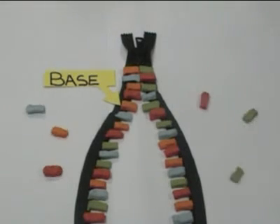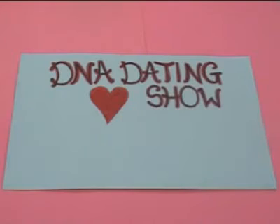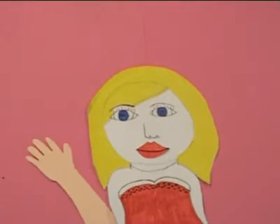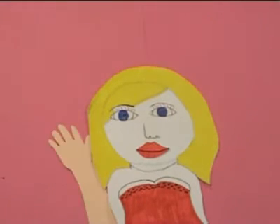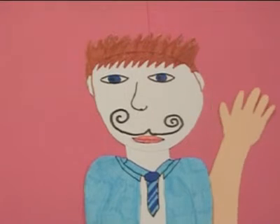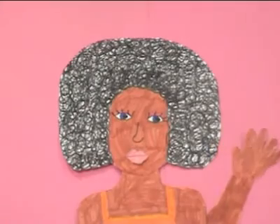Let's see how this works. Welcome to the DNA dating game. Let's meet our contestants: Thymine, Adenine, Cytosine, and Guanine!